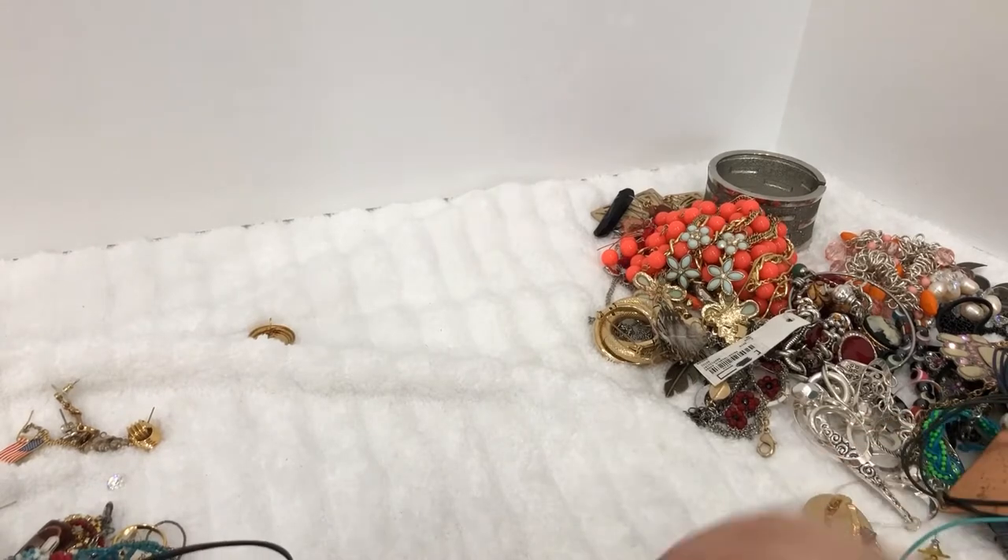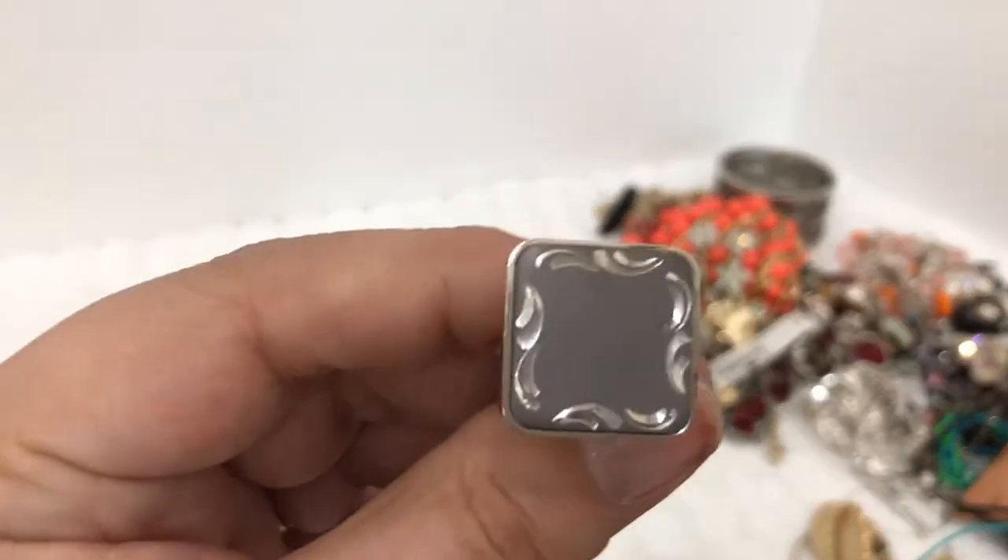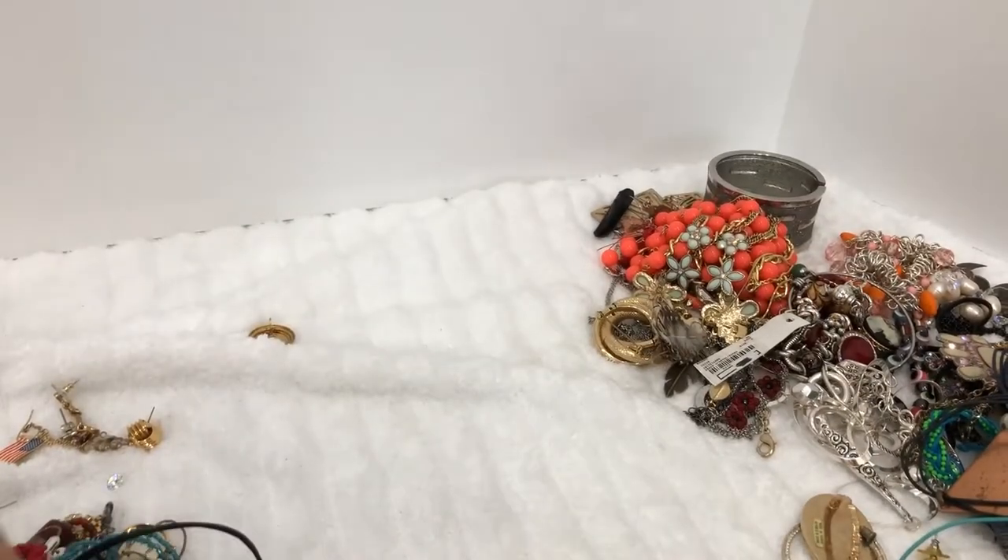When I was in Girl Scouts we got a badge for selling a lot of Girl Scout cookies — I don't know what they do now. Here's another cufflink.